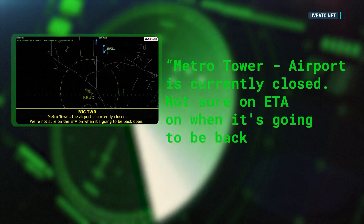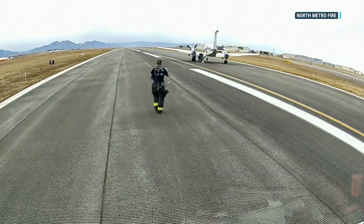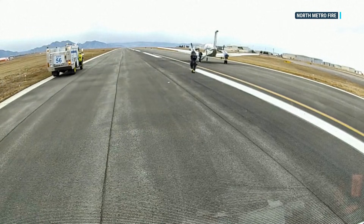The airport is currently closed. North Metro Fire Rescue tells NBC News units followed the plane as it landed, but the two people on board shut down the engines and walked off, requiring no medical attention.